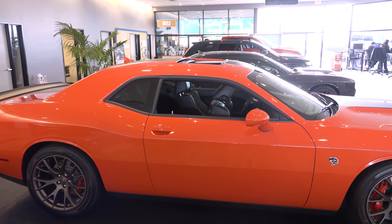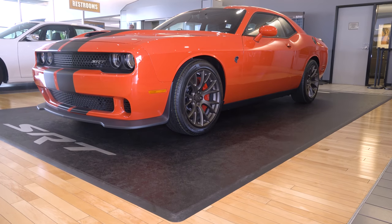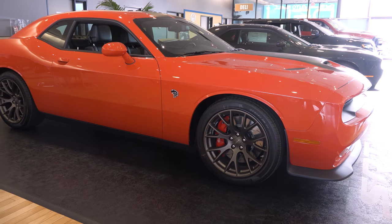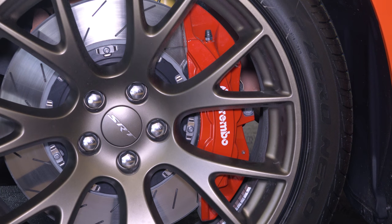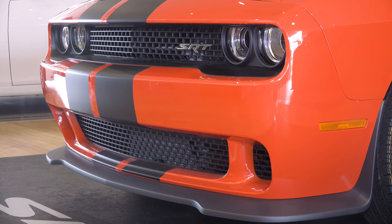This is the side view of our Go Mango Hellcat with that vintage muscle car look and that awesome insignia of the Hellcat, the Brass Monkey 20-inch wheel, the Brembo brake system, and the slotted rotor. This car will stop on a dime and give you change.